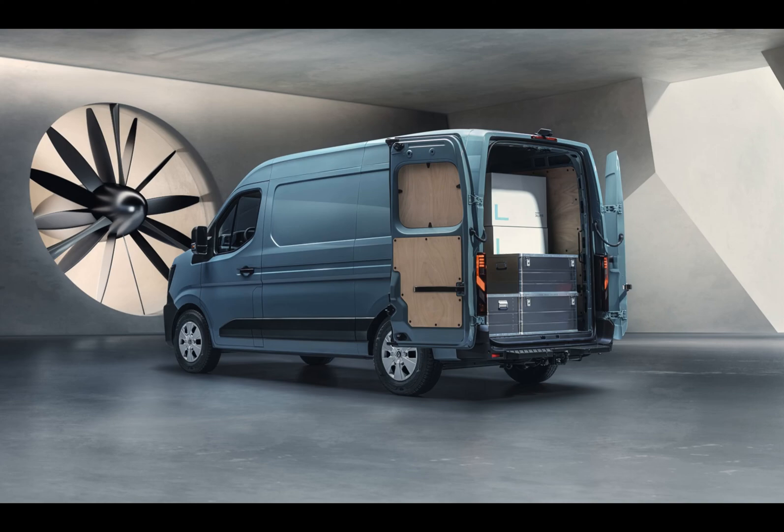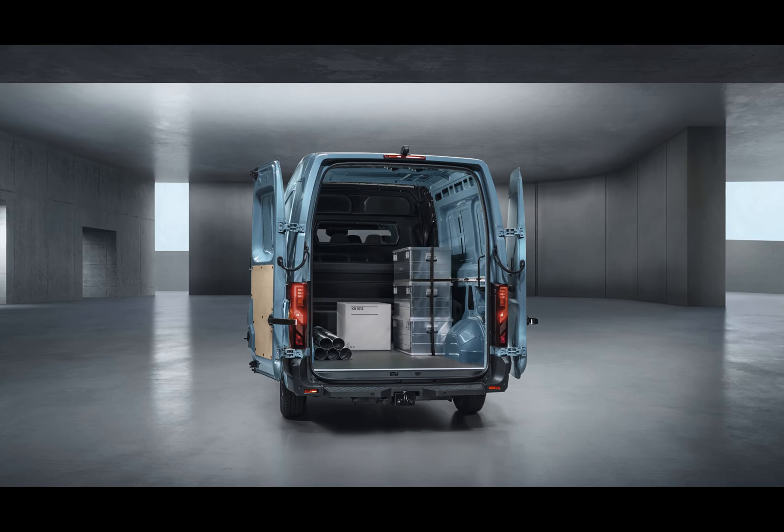Speaking of energy, this van offers two pure EV versions in addition to the traditional DCi engines. There's a hydrogen version too, and EVs aren't an afterthought either — they provide an impressive 410-kilometer WLTP range thanks to a generous 87-kilowatt-hour battery.